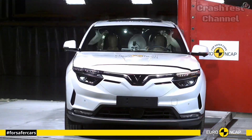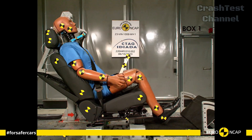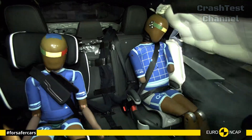The VF8's chassis is built using high-strength steel, which performed exceptionally well in both frontal offset and side impact tests. Its airbag system is one of the most responsive in its class, deploying efficiently to protect both front and rear occupants.